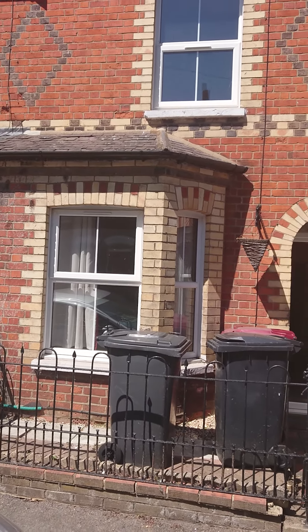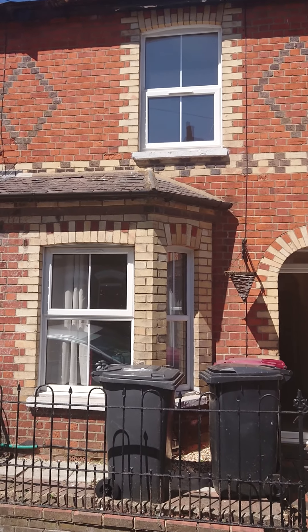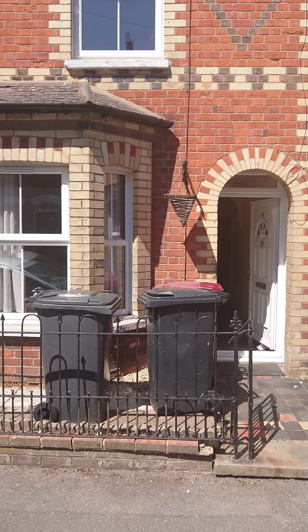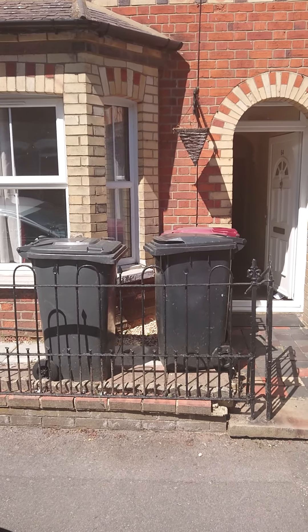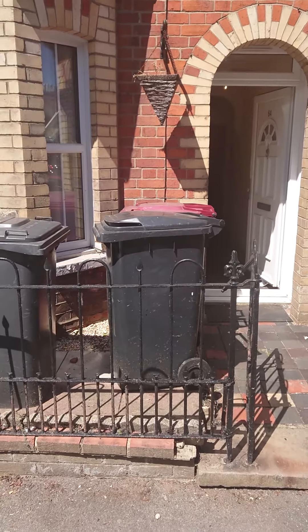Hey, I'm outside. I'm Alex from Century 21 Estate Agents in Reading, outside this property in Essex Street. It's a three bed terrace property, furnished and available from the 1st of July. Let me take you inside to have a look.